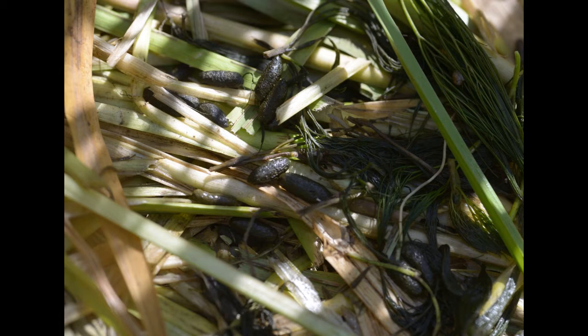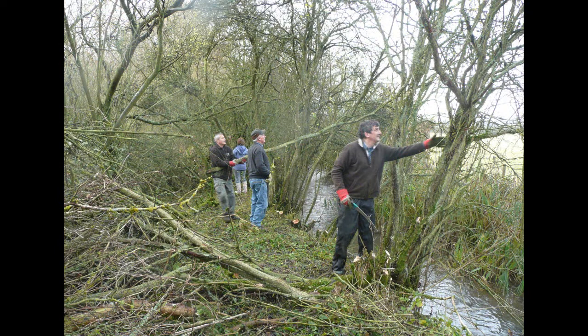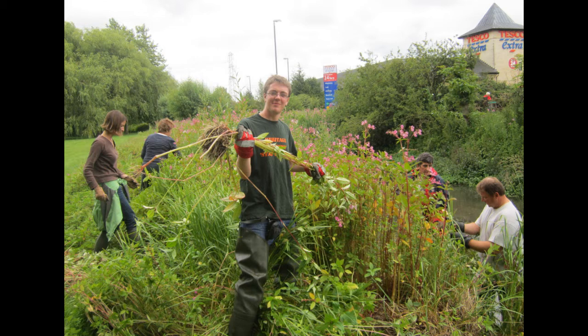We've done a lot of that work over the last few years through volunteer work parties that come out on a regular basis to help with coppicing bankside trees. We've also done a lot of Himalayan balsam control as well.